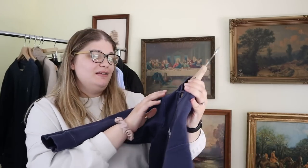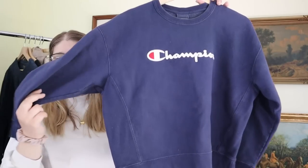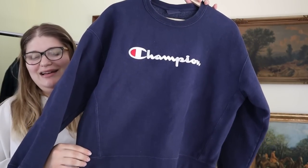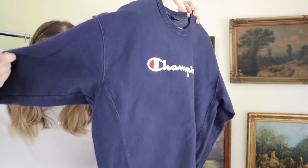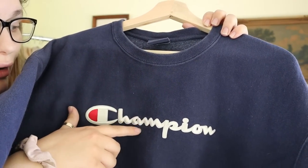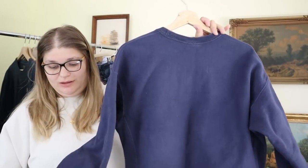We have this really cool Champion piece — their reverse weave. I like picking up reverse weaves. It's a navy blue, and I believe this might be a child's extra large rather than an adult extra large. It has a cool detail on the sides, it's really thick, and the logo is all embroidered and raised, which is really nice. I think the reverse weaves are vintage. I just sold another Champion this week for $35 — these sweatshirts I sell quite often for around $35.